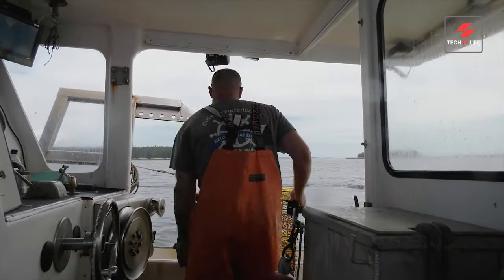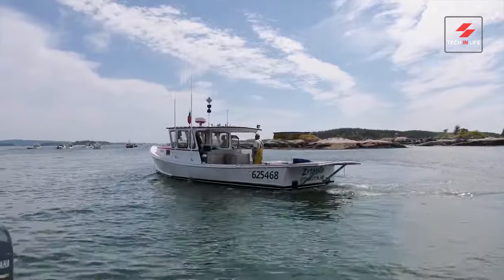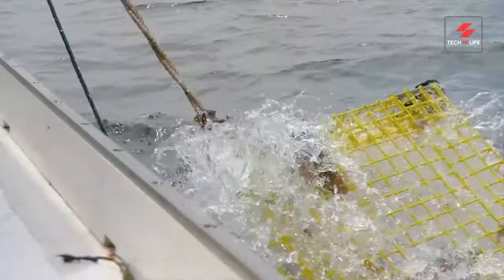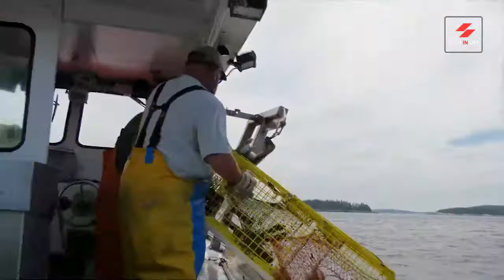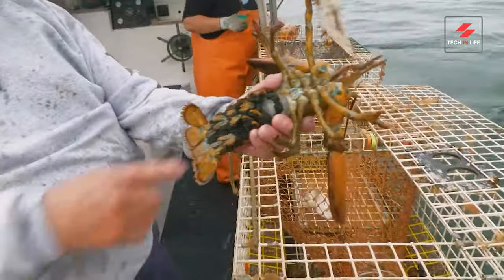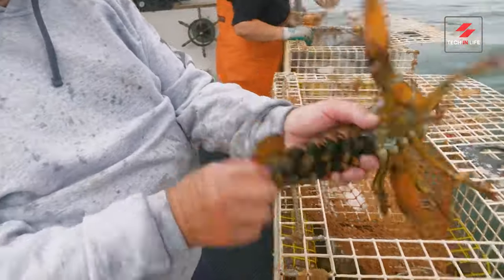These skilled fishermen have been perfecting their craft for generations. Did you know lobsters were once so plentiful that they were considered poor man's food in the 1800s? Today they're a delicacy enjoyed worldwide. But how do they get from the ocean to your plate?